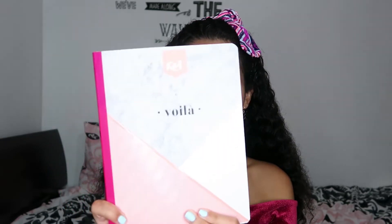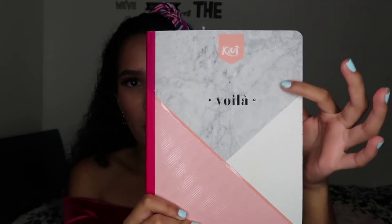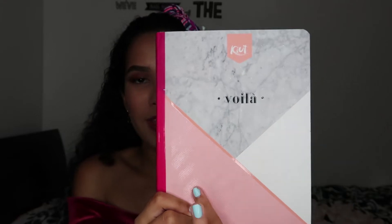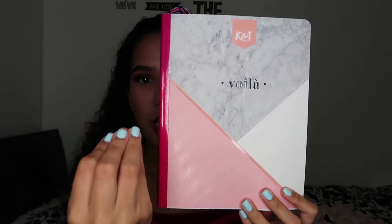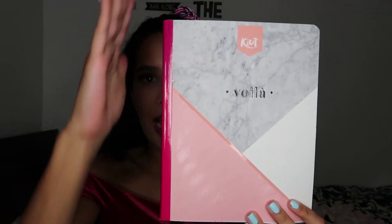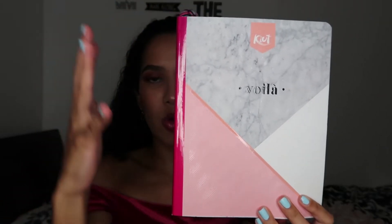The first notebook that I have is this one right here, and I just love this marble color with white and pink. It's honestly like feed goals — it's just goals. This notebook is goals, even though it's a notebook. It's just so, so cute because it's small.